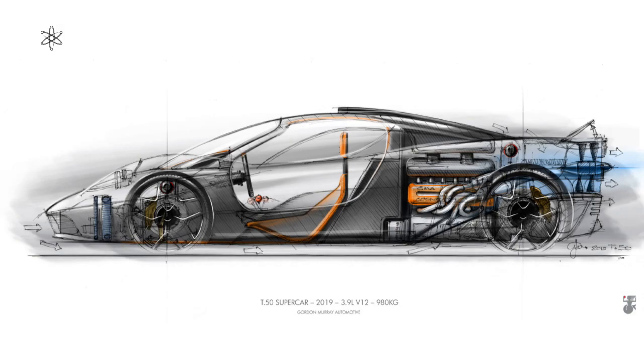Maybe it is simply Gordon Murray having free rein to a swan song and designing what he sees as the ultimate supercar.